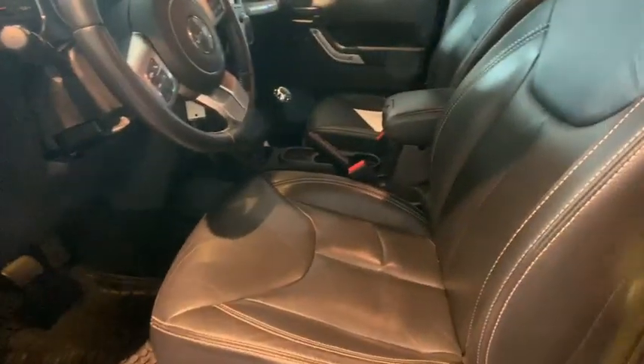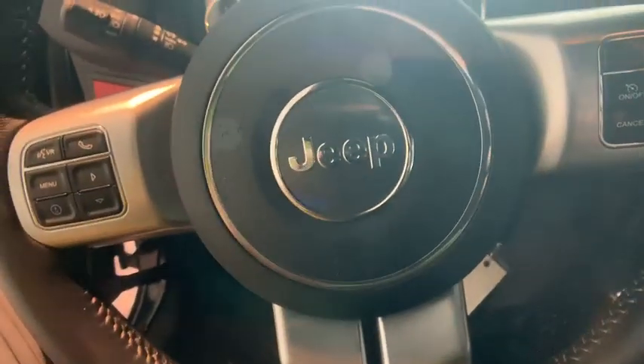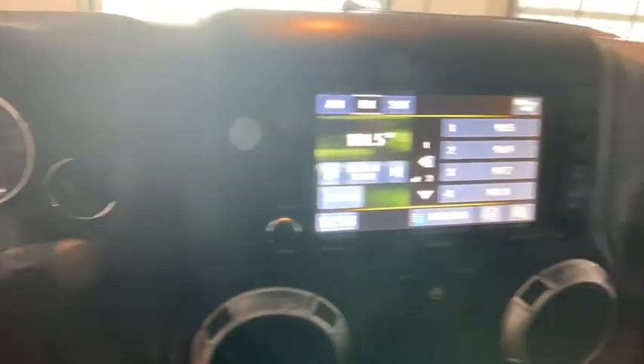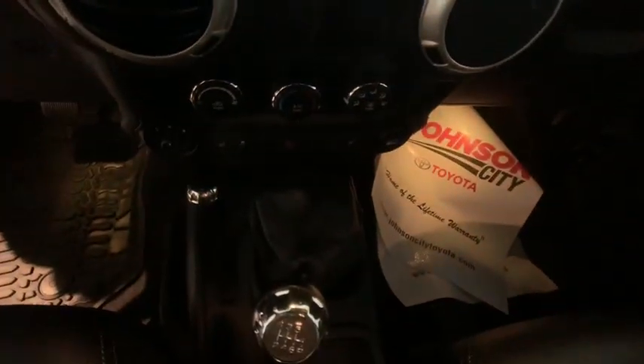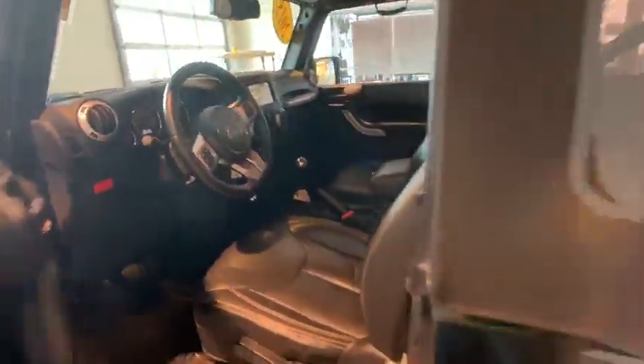Keyless entry, traction control, heated seats, dual airbags, leather-wrapped steering wheel, Bluetooth, power steering, four-wheel disc brakes, hard disk drive media storage, cruise control, eight speakers, hands-free communication.